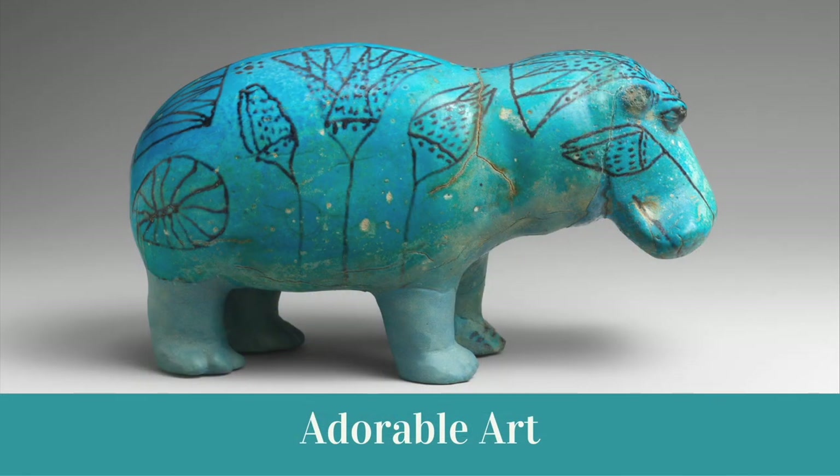Sometimes I think it's more fun to look at the "ordinary" pieces of art. They can often tell us about the culture they're from, and in this case, they're just plain cute.